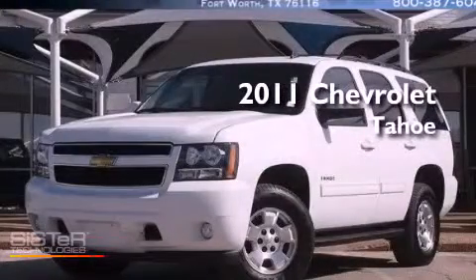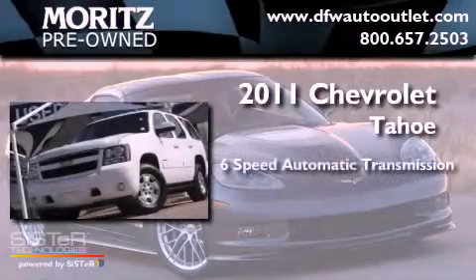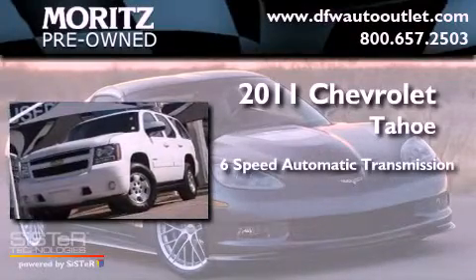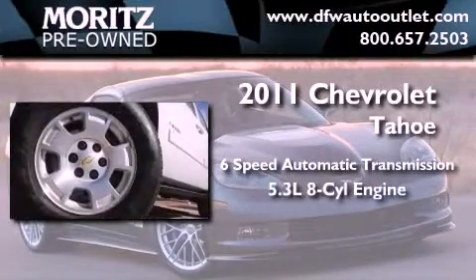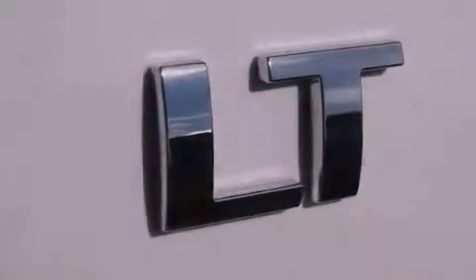This is a 2011 Chevrolet Tahoe. This SUV has a six-speed automatic transmission, a 5.3-liter V8, and the added capability of four-wheel drive.